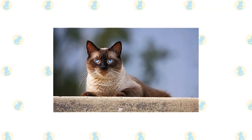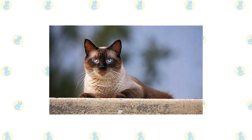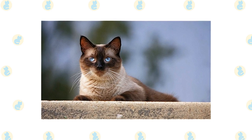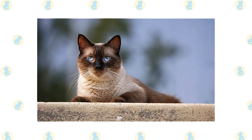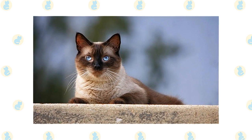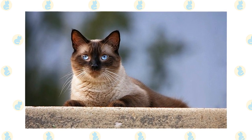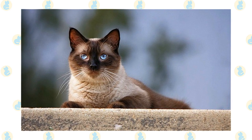The active and social Siamese is a perfect choice for families with children and cat-friendly dogs. He will play fetch as well as any retriever, learns tricks easily, and loves the attention he receives from children who treat him politely and with respect. Introduce pets slowly and in controlled circumstances to ensure that they learn to get along together.